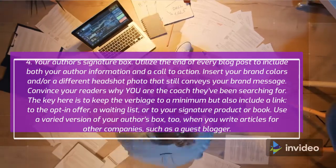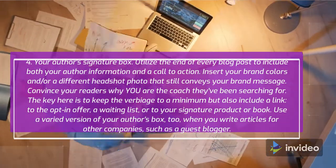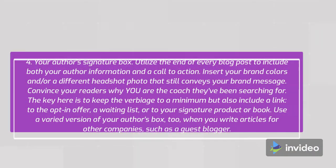Number 4: your author's signature box. Utilize the end of every blog post to include both your author information and a call to action. Insert your brand colors and a different headshot photo that still conveys your brand message. Convince your readers why you are the coach they've been searching for. Keep the verbiage to a minimum but include a link to the opt-in offer, a waiting list, or your signature product or book. Use a varied version of your author's box when you write articles for other companies, such as a guest blogger.